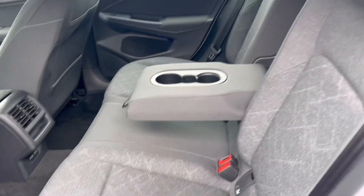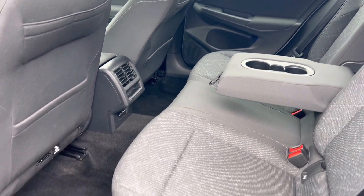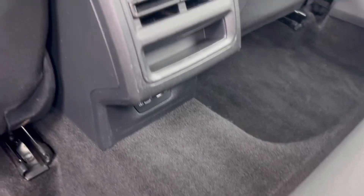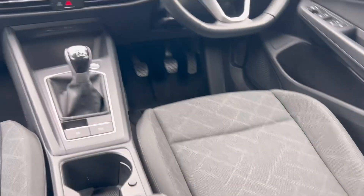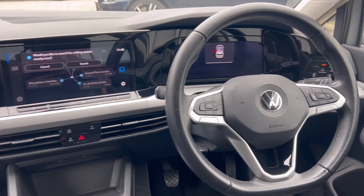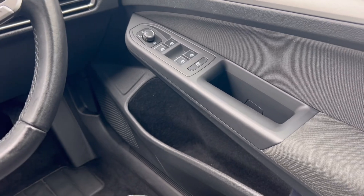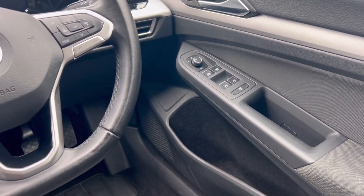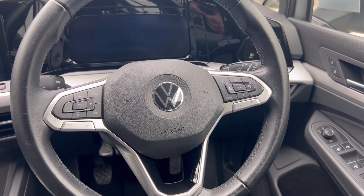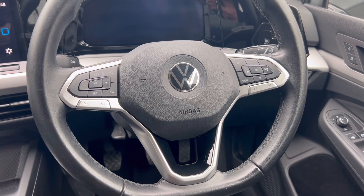Inside there is very clean charcoal grey cloth upholstery. You have two USB connectors in the rear as well as a further two in the front. There's a lovely media system, front and rear electric windows, and electric wing mirrors. The multi-functional steering wheel includes safety features such as lane assist as well as adaptive cruise control.